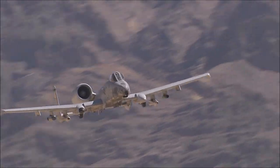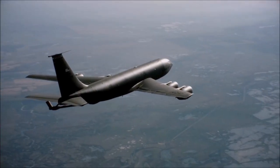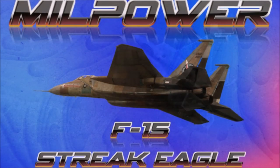Everything from fighter jets to ICBMs, reconnaissance aircraft and close air support platforms, stealth planes, strategic bombers, and everything in between. Welcome to the inaugural episode of the new series, Mill Power.